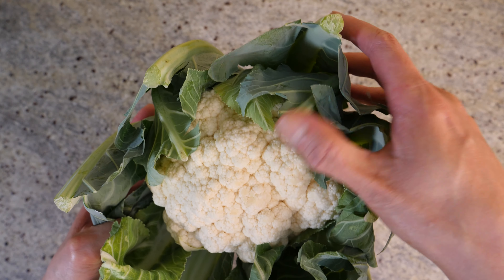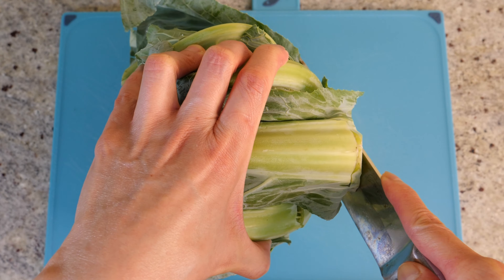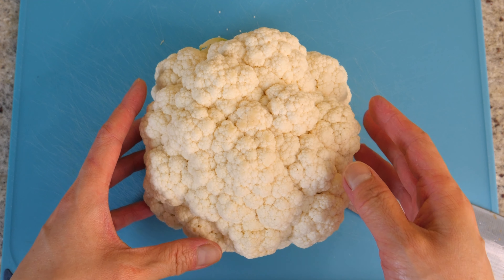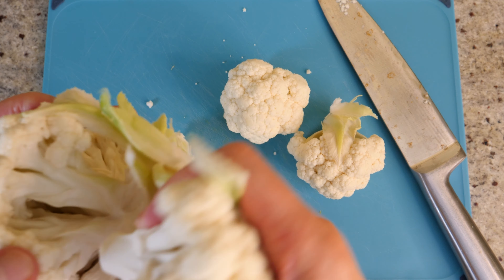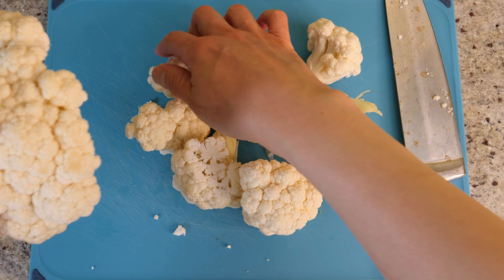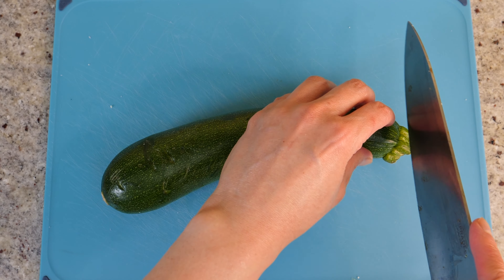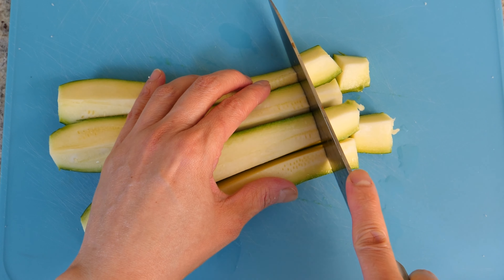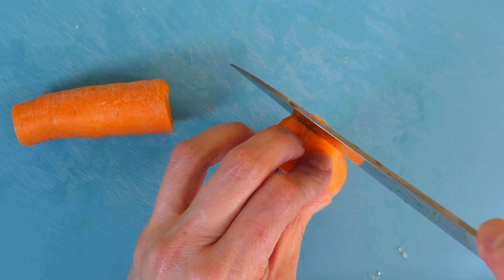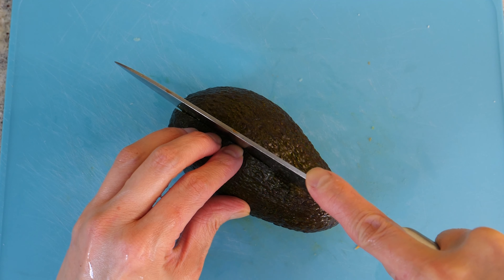I've got this beautiful cauliflower here. I'm going to make a Buddha bowl using this beautiful cauliflower along with a few other goodies. This cauliflower is so fresh and I'm going to just break them up into florets. And a courgette here, and a carrot, and then one avocado. These are all my favourite things.